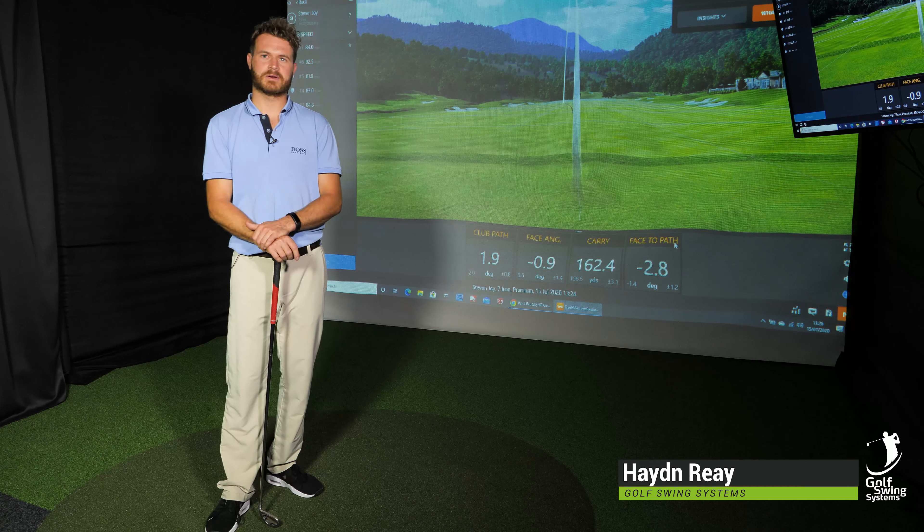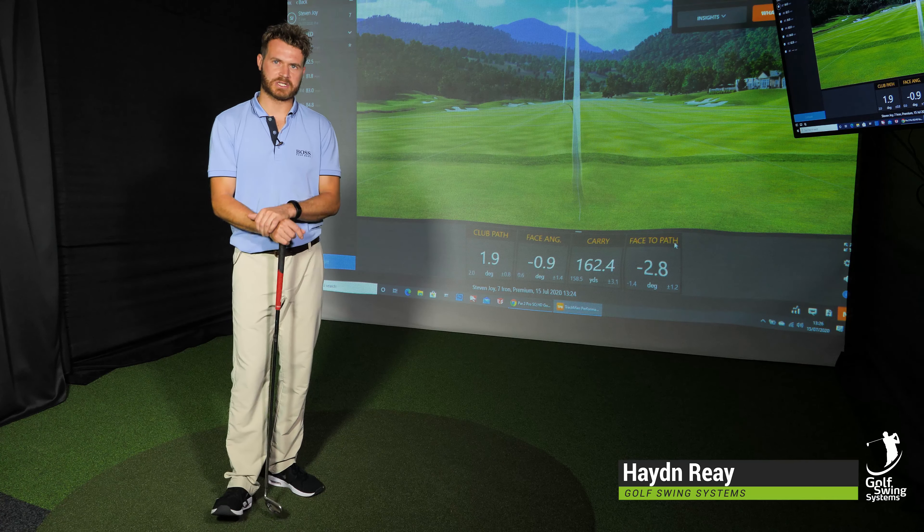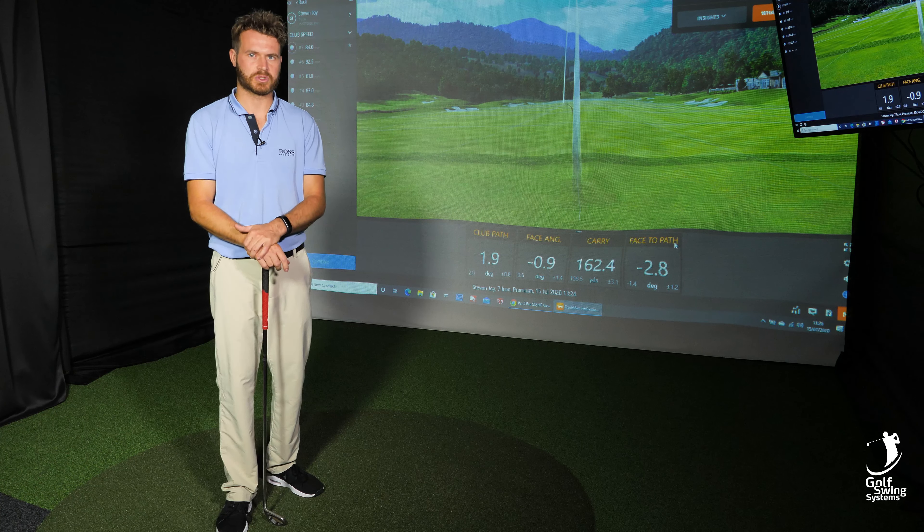Hello, it's Hayden from GoldSwing Systems here in Cranley. As you can see, we're on TrackMan at the moment. We're going to talk about the new software they launched called Tracy.